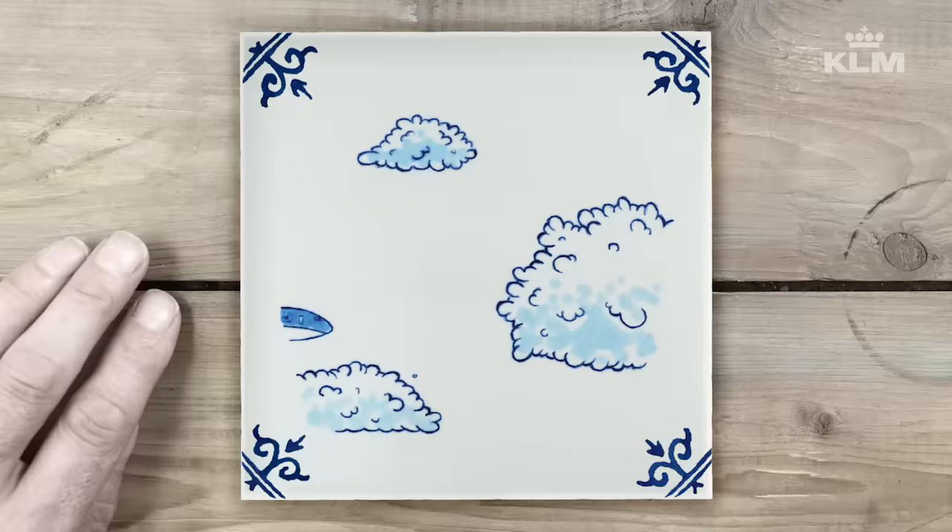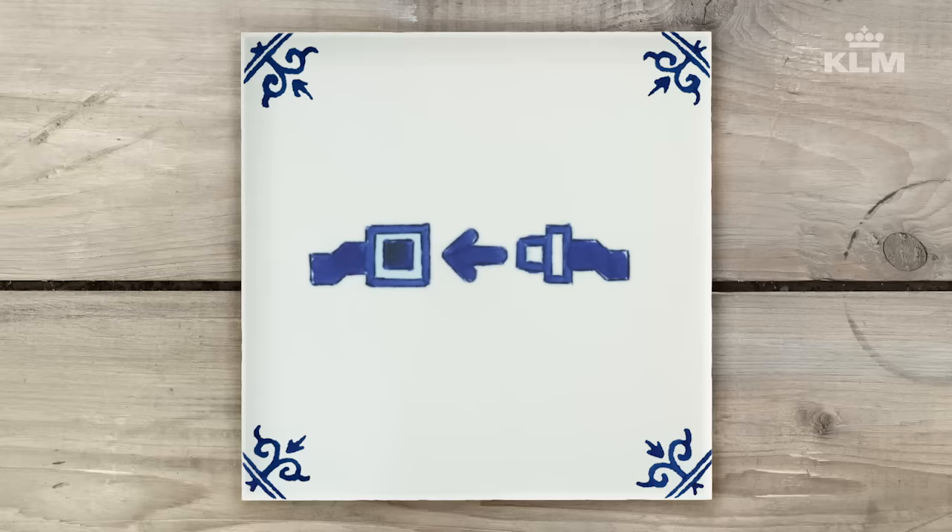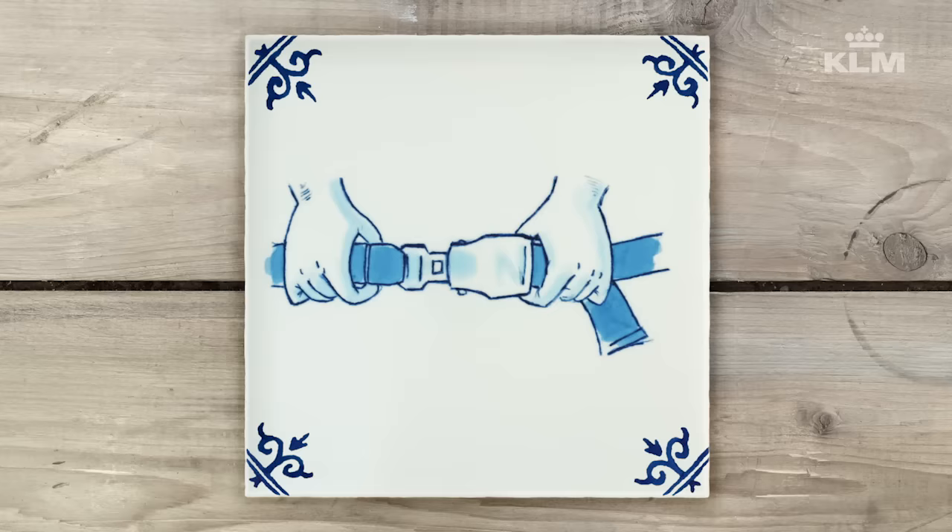This is a non-smoking flight. This means smoking on board the aircraft is not allowed, including the use of electronic cigarettes. Whenever the seatbelt sign is on, your seatbelt must be fastened. For your own safety, keep your seatbelt fastened and visible during the flight, even when the seatbelt sign is switched off.